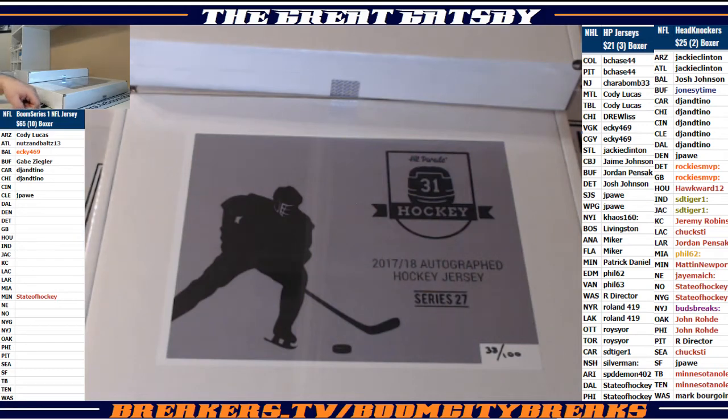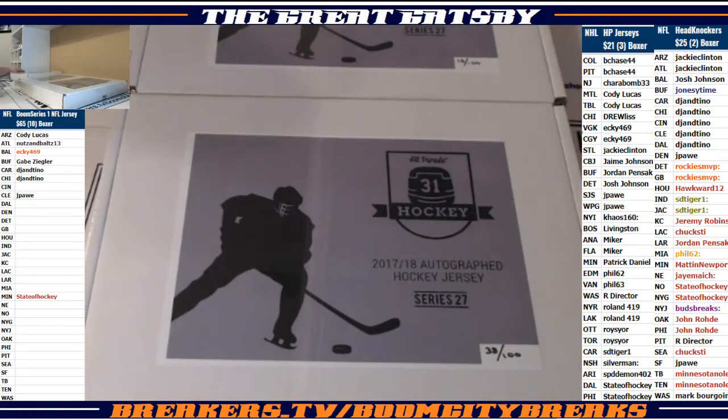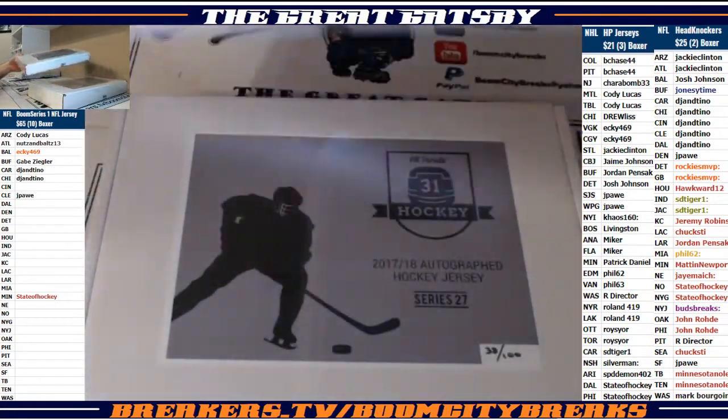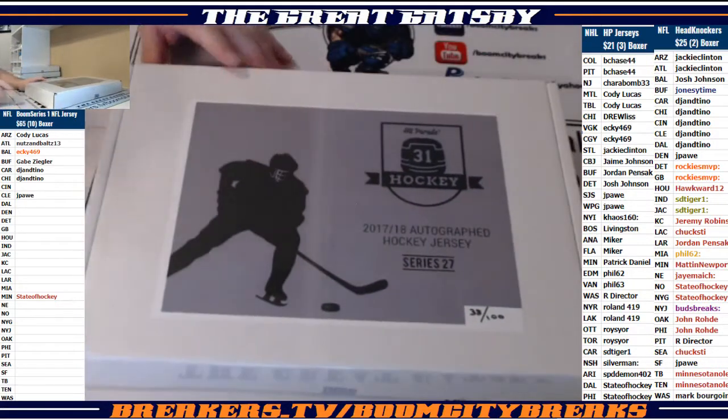Hi everybody, welcome to Boom City Breaks, here with a great Gatsby coming to you with a three box break of 2018 Hit Parade Hockey Autographed Jersey Edition. I've got Series 27, Box Number 63, Box Number 13, and Box Number 38. Three boxes of random teams guys, the list is to your right. Good luck everybody, here we go.